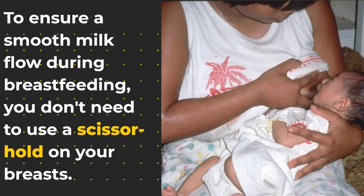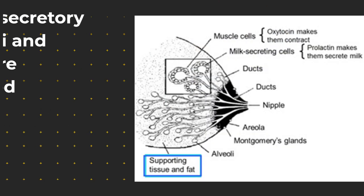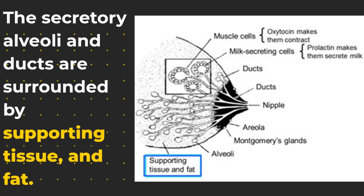To ensure a smooth milk flow during breastfeeding, you don't need to use a scissor hold on your breasts. The secretory alveoli and ducts are surrounded by supporting tissue and fat.